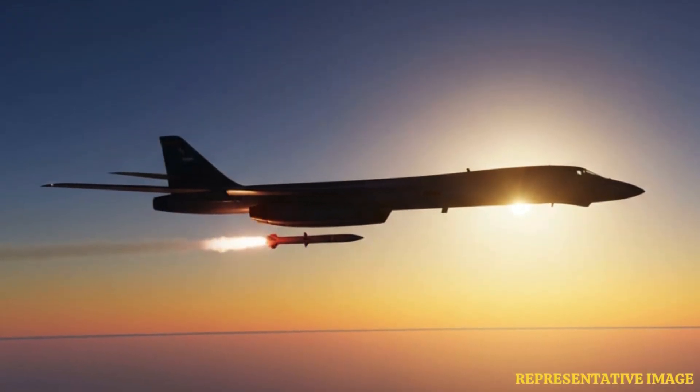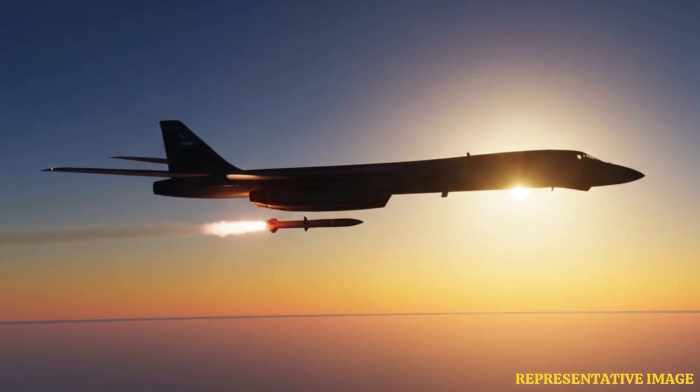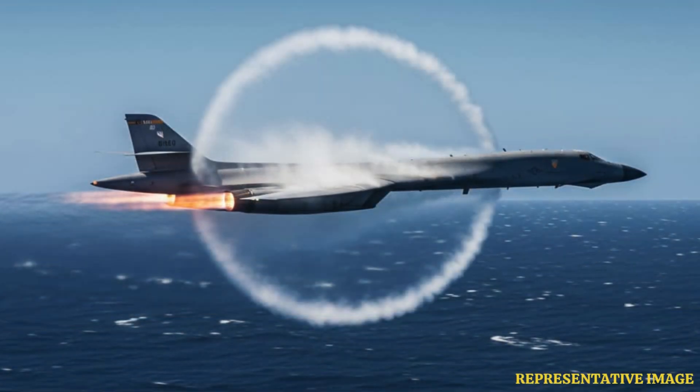Recent improvements allow the B-1B's bomb bays to fit hypersonic missiles, which travel at more than Mach 5. These adjustments also enable the aircraft to carry 50% more payload, giving it the flexibility to load both conventional and cutting-edge munitions at once. This upgrade transforms the B-1B from a traditional bomber into a future-ready missile carrier.